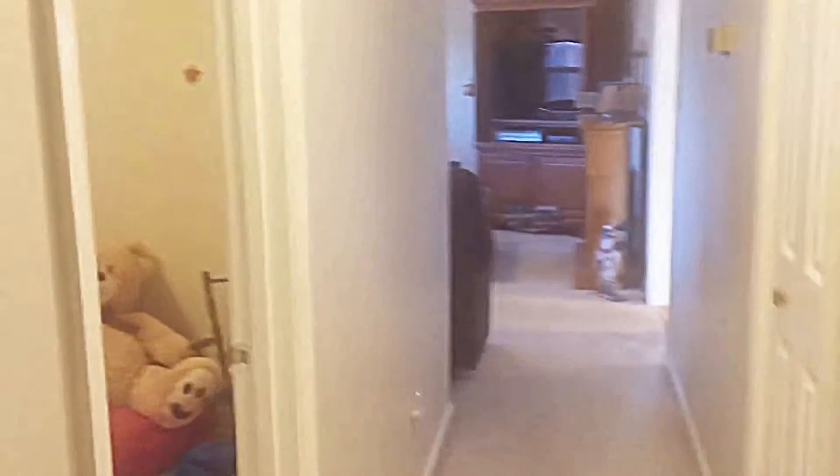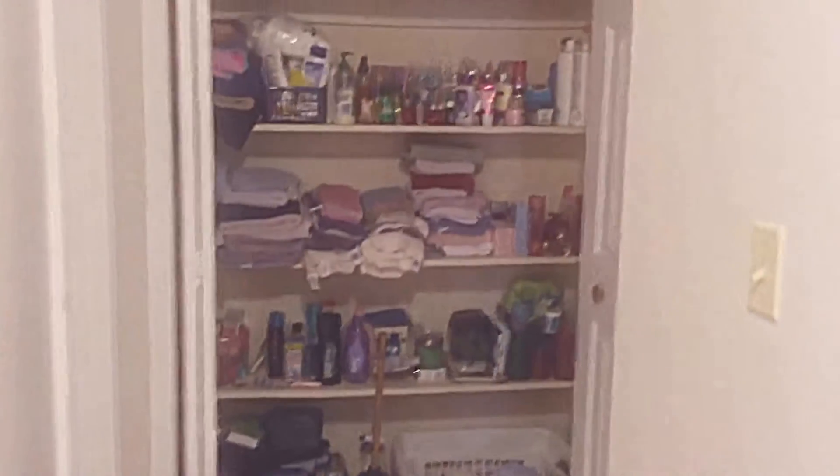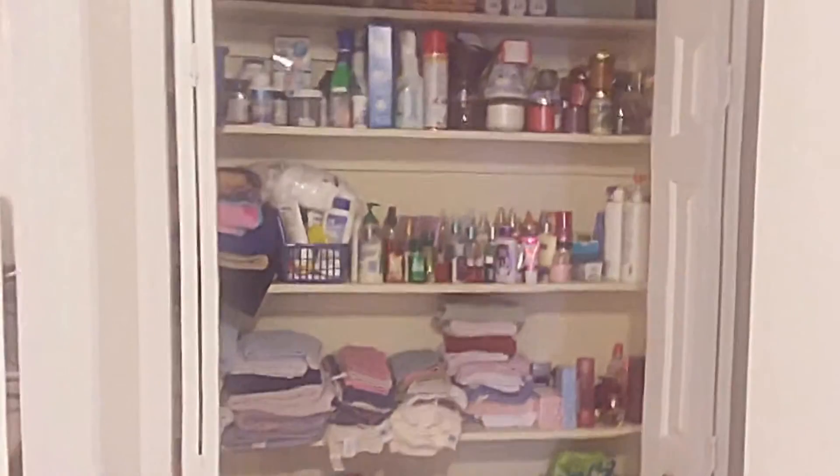Heading back out through the master bedroom on our way out, at the end of the hallway there is extra storage space. Looking back down the hallway from the master toward the living room and kitchen area, this extra hallway storage is available for all your extra needs — you can do whatever you'd like with it.